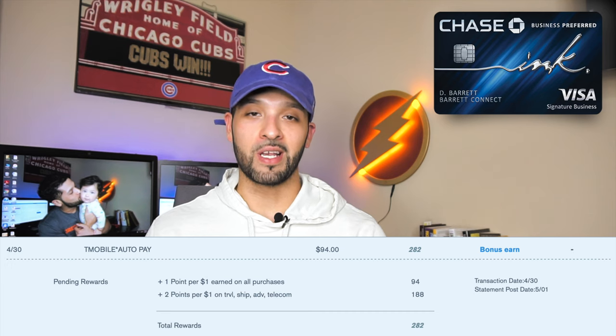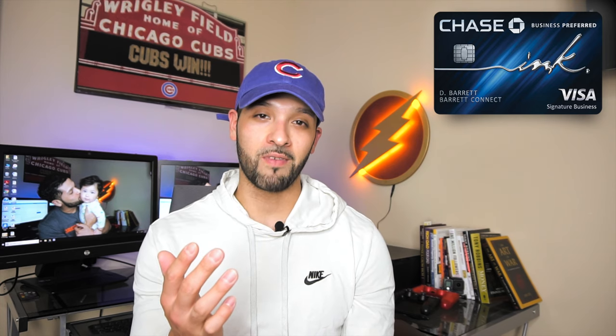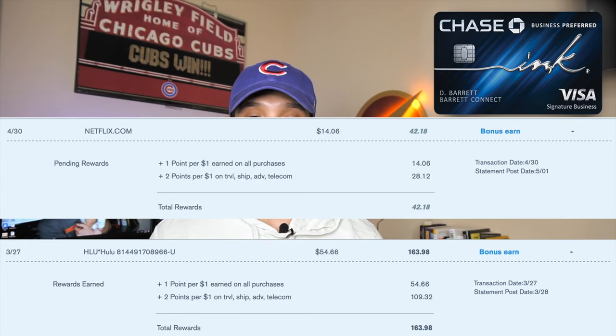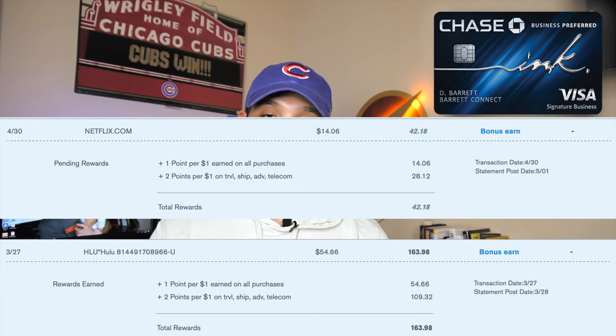I also use the Chase Ink Business Preferred for travel — like when I pay for parking, I get 3x on that. I also use it for my internet, cable, streaming services, and cell phone, getting 3x on all of those categories because they're considered business categories. When I look at my statements and see transactions from Hulu, Netflix, or Prime Video, I'm seeing 3x and triple points right next to the statement.